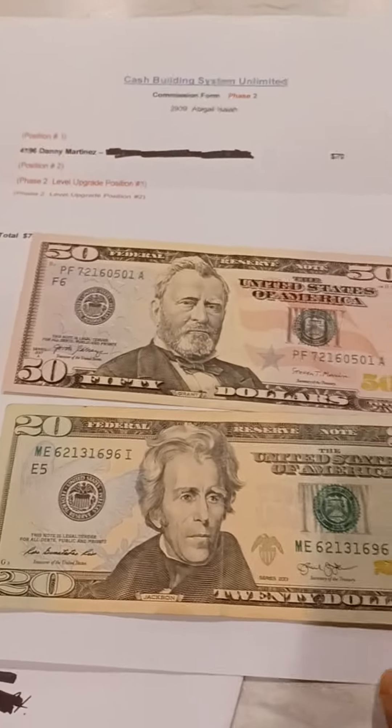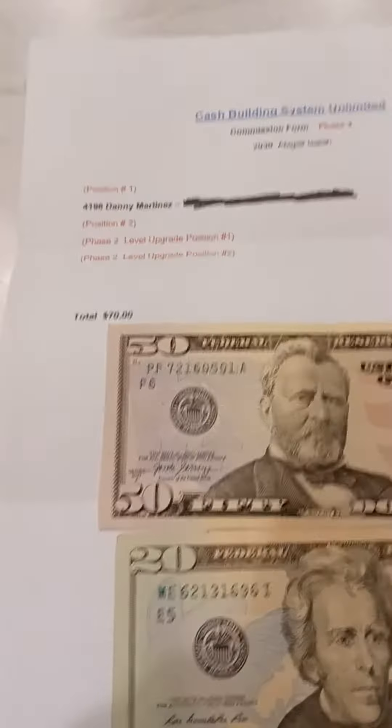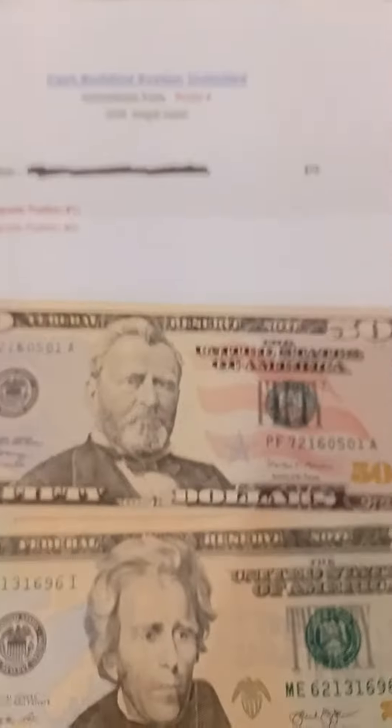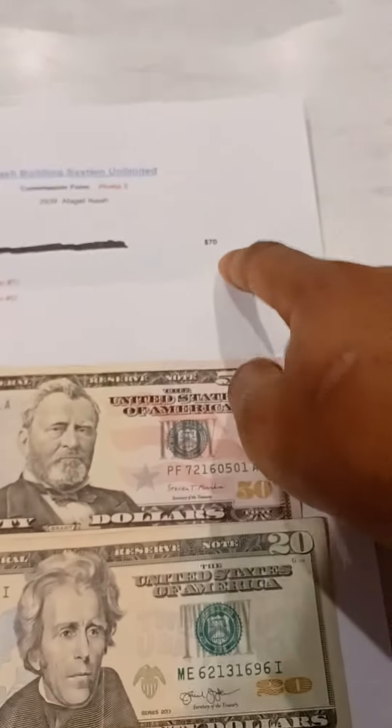This is the payment proof. I got $70 from JD Egan — $70 for upgrade phase two. He upgraded position number two. Now I got $17 because I upgraded on the phase one level, which is the $100, and that gives me $17 for upgrades from anyone that upgrades under me.